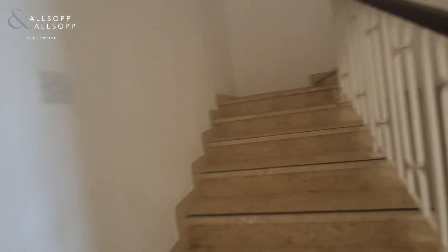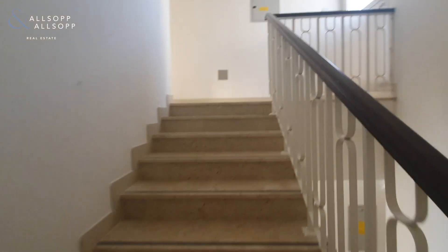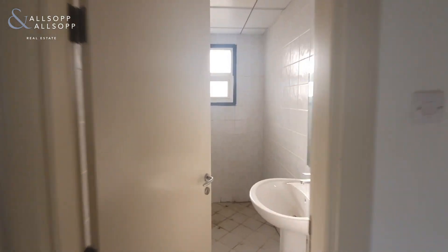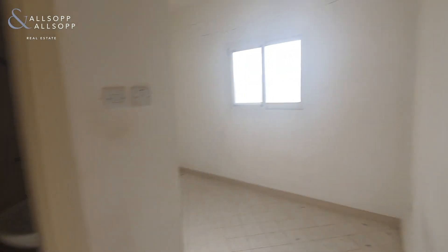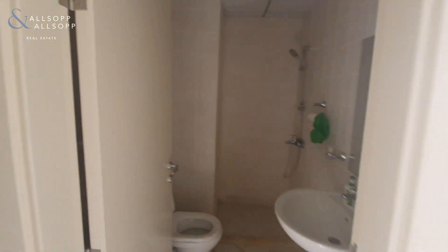Now we'll go on up to the final level. As I said, all of your bedrooms are on the first floor, which is super handy for a family. However, up here you've got your maids room. At the top you have an extra storage space for use with the roof terrace with a sink, then you've got your laundry, and then your maids room with its own bathroom.